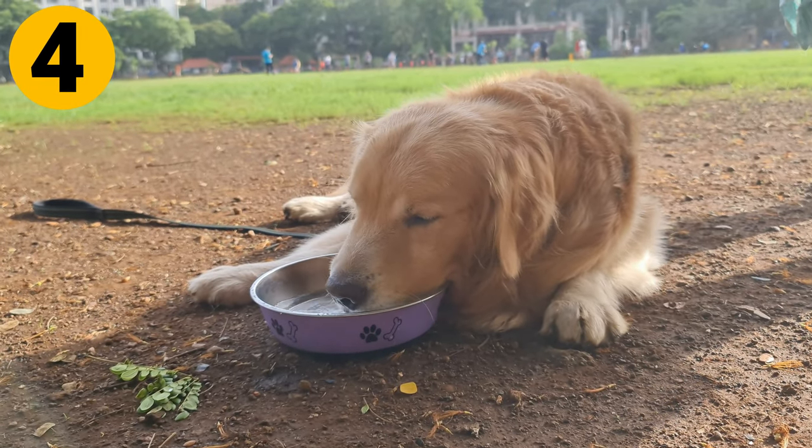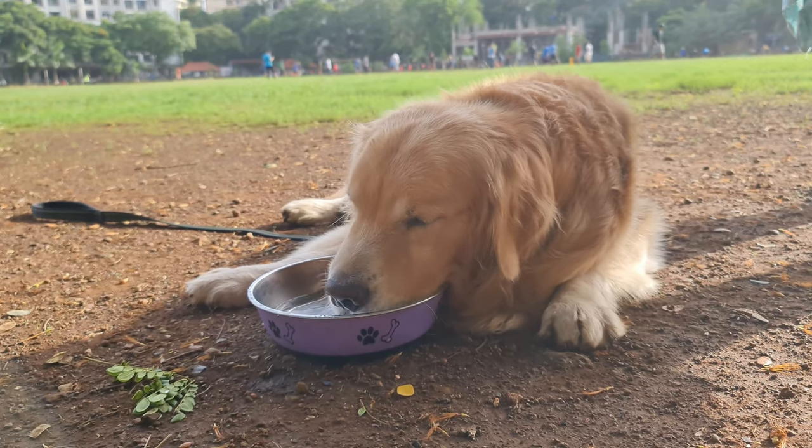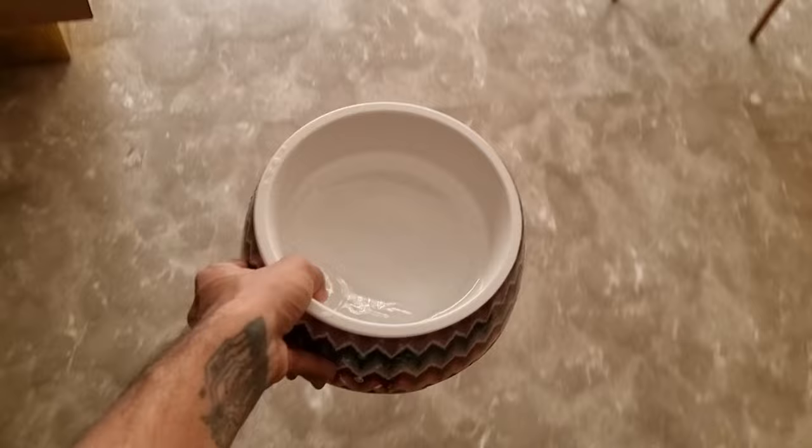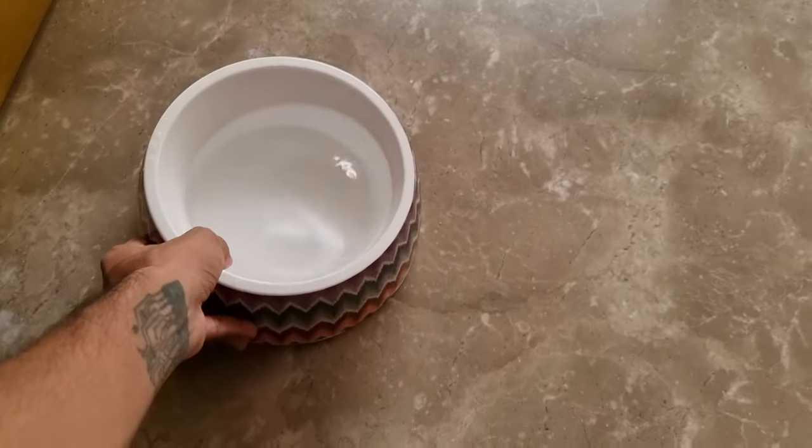Keep them hydrated. Make sure your dog drinks plenty of fresh water in the summers. Place various water bowls all across the house. If your Golden doesn't want to drink, add some water to their food.